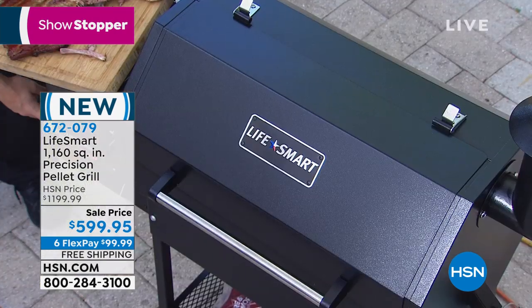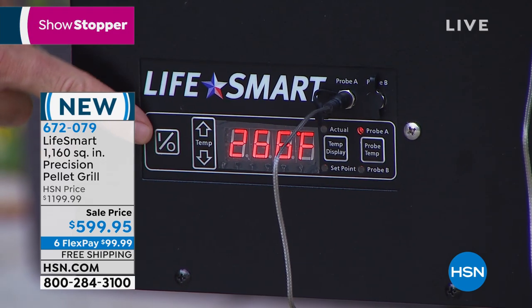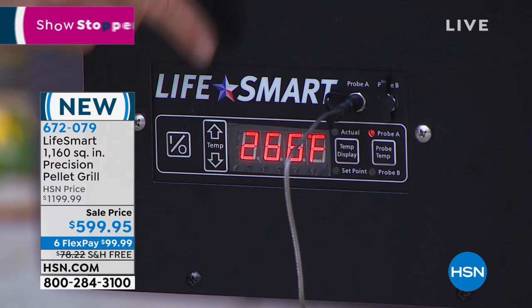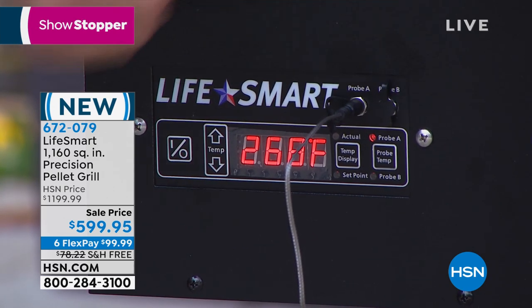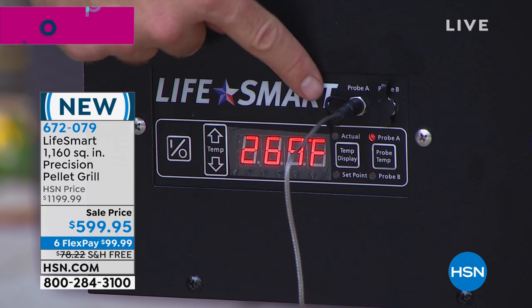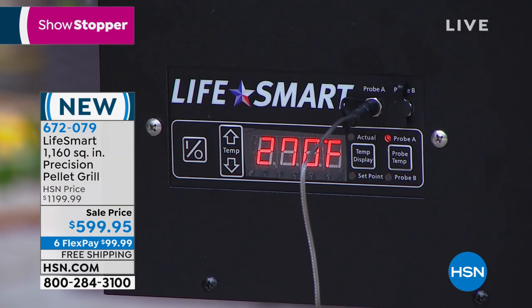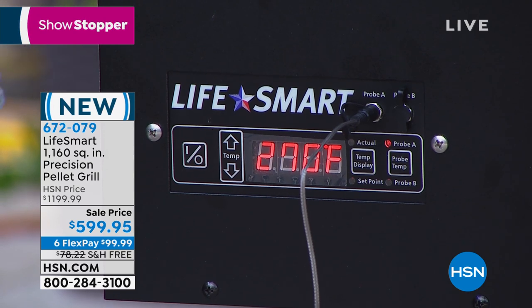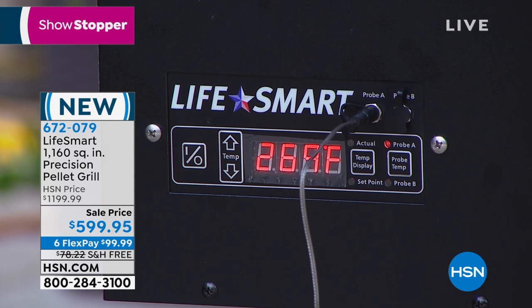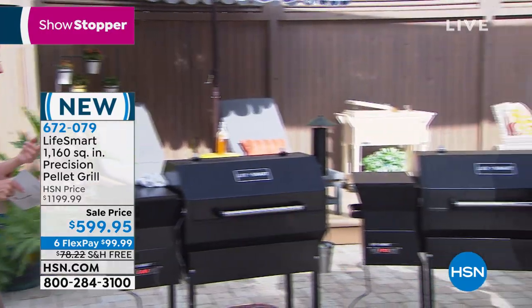All the controls are very intuitive. You literally just press your power button, adjust your temperature, and what is absolutely unique is that you have two ports for your probes. So you could actually monitor a pork butt in one and a brisket in another, and it's going to tell you the temperature — so you know when your brisket reaches the temperature you want it at, you know to pull it out. You don't have to open the grill to do that, because with traditional smoking, when you open the lid you're going to lose at least 20 degrees. The wood pellets go right in the hopper, right here, up to 30 pounds.